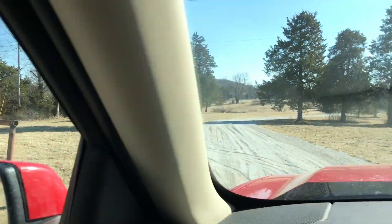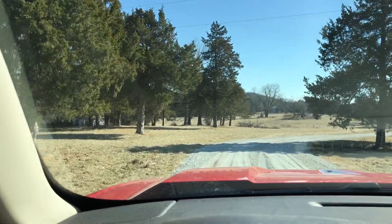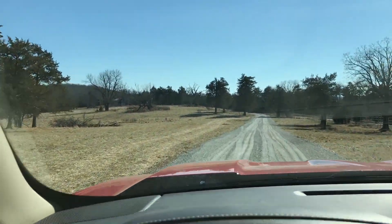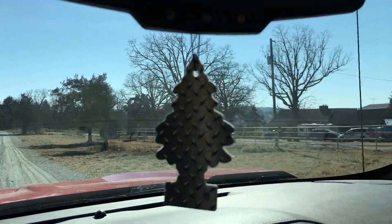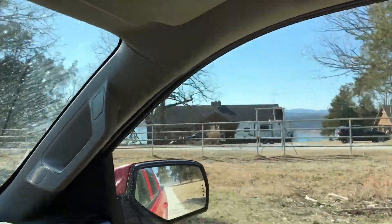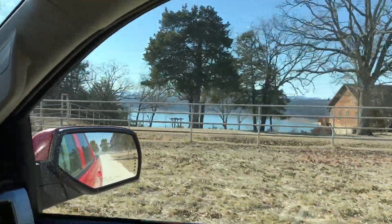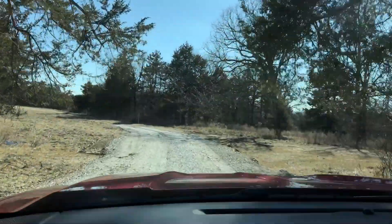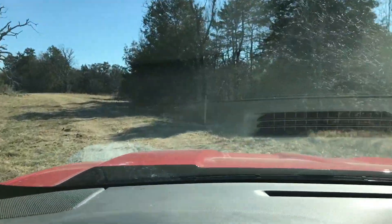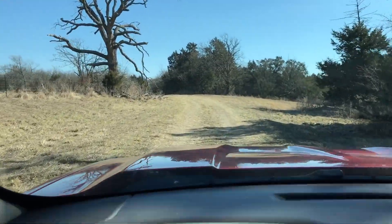Now we're pulling through to the south — just follow the gravel road. Beautiful open meadow. We always see deer and turkey out here. This is the nearest neighbor's place; super nice guy and his wife. Beautiful lake view — we're still at the north side of the peninsula. We've actually got some Corps land on the right there. Those white pickets indicate the Corps of Engineer land. We're going to keep heading south.